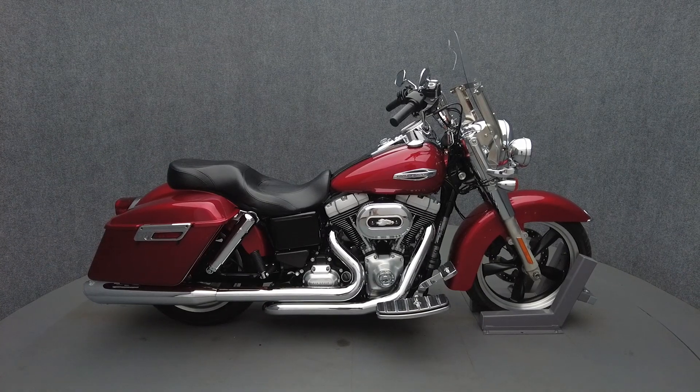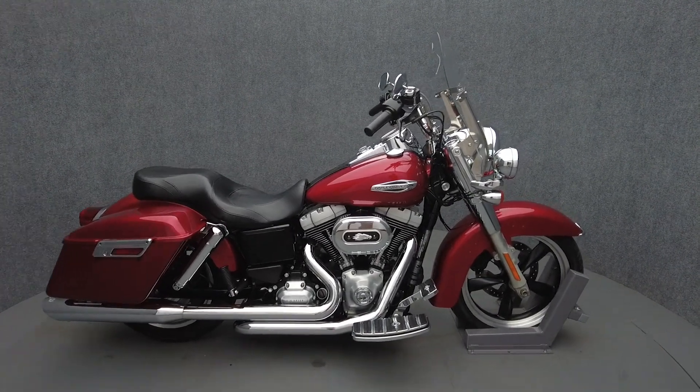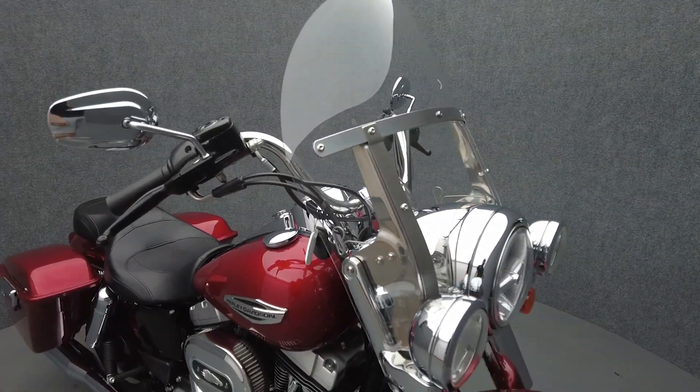Hey everyone, this is Keegan from National Power Sports. This 2012 Harley-Davidson Dyna Switchback with only 33,019 miles passes New Hampshire State Inspection and runs well.